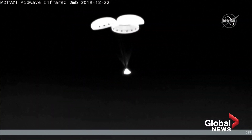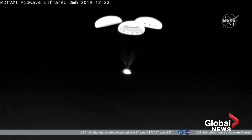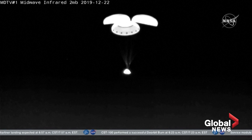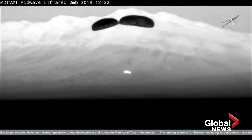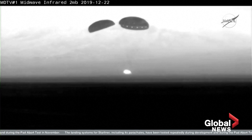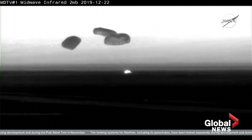All six airbags are confirmed to have deployed and they are fully inflated as Starliner descends to the desert down in White Sands. Just about 800 meters left to go — less than half a mile. And Starliner touches down in the desert in New Mexico.